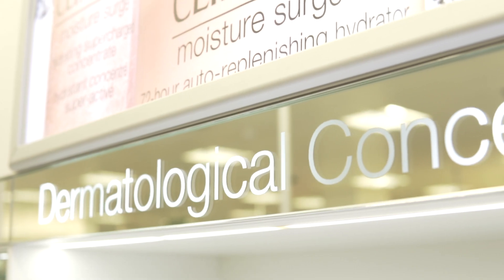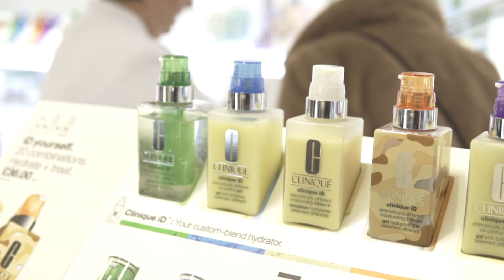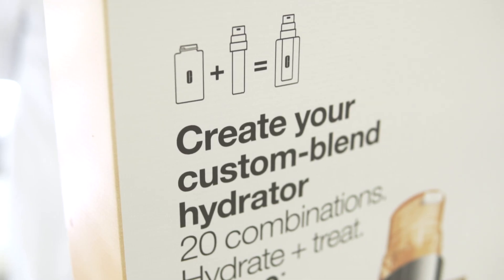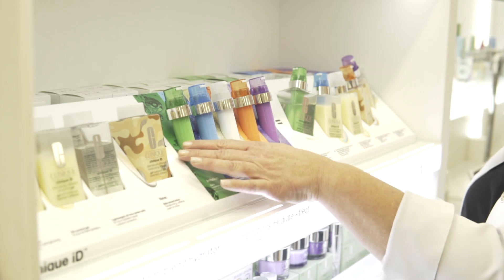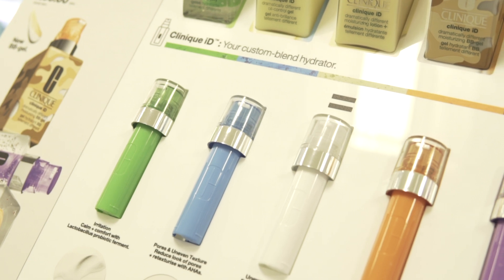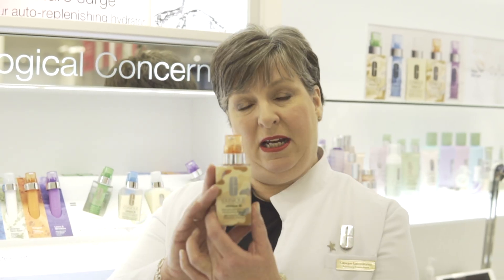At Clinique we have skincare solutions for all of your skincare concerns, including our amazing Clinique ID. Clinique ID's custom blend hydrator has four different bases for you to choose from and five different cartridges to add, so with 20 combinations there's something there for everybody. We've just introduced our fourth base, which is Clinique ID BB gel.